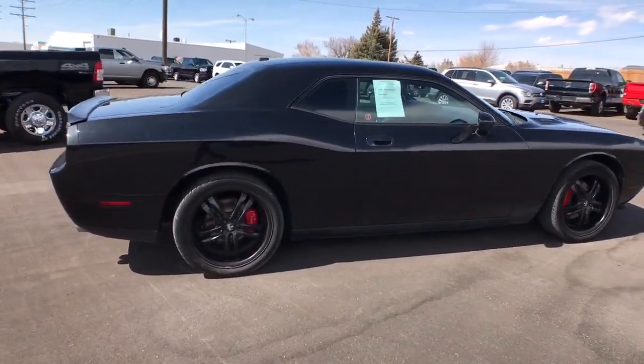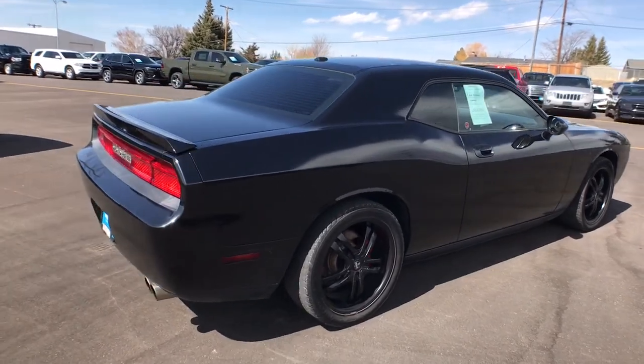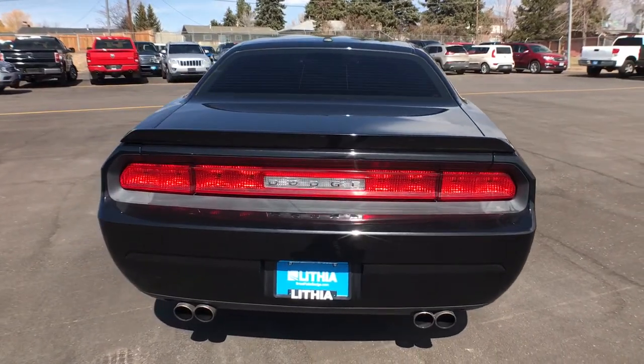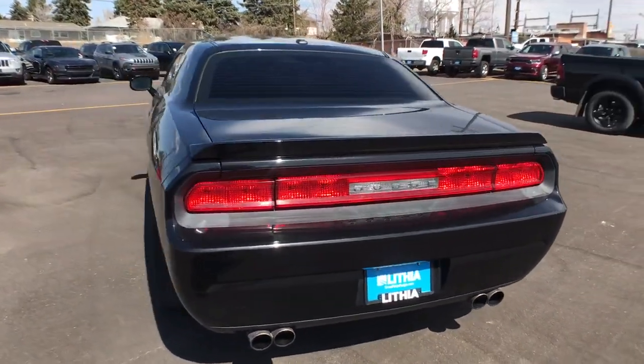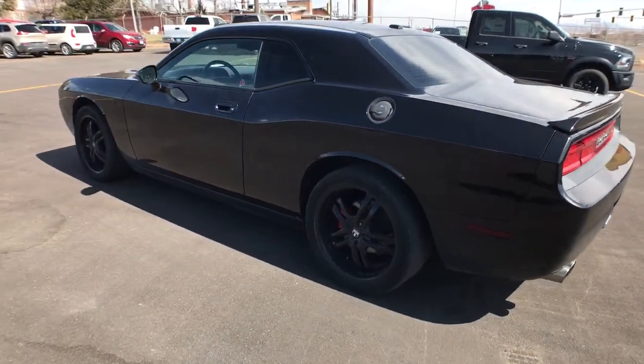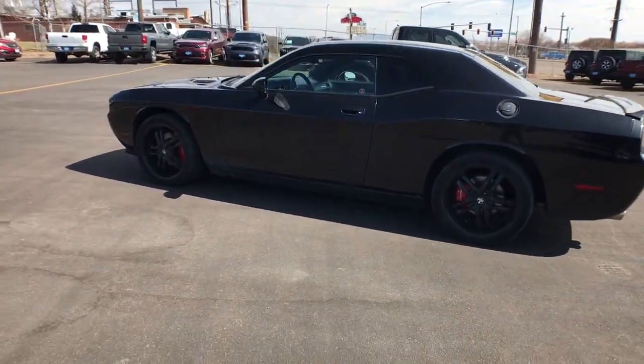These are just some of the great options this vehicle comes with: heated driver's seat, keyless entry, heated mirrors, premium sound system, 8-cylinder engine, iPod and MP3 input, sunroof, satellite radio, remote engine start, and fog lamps.